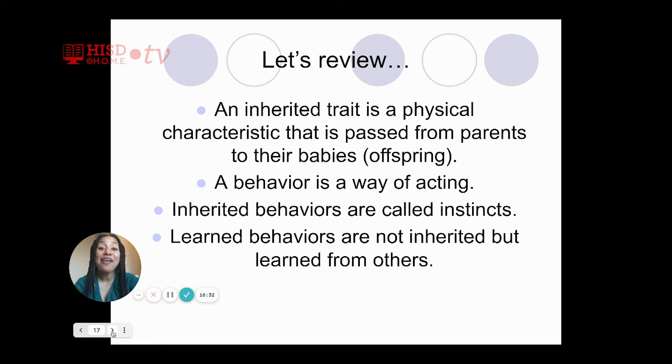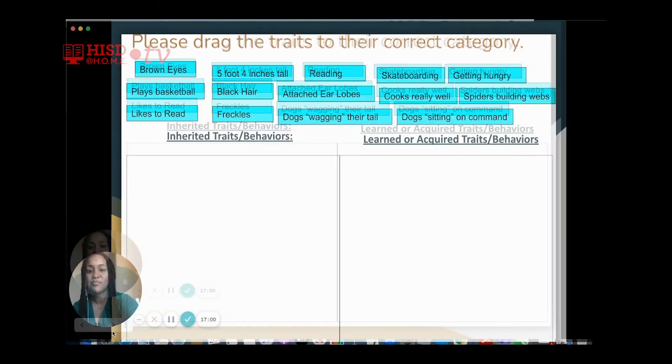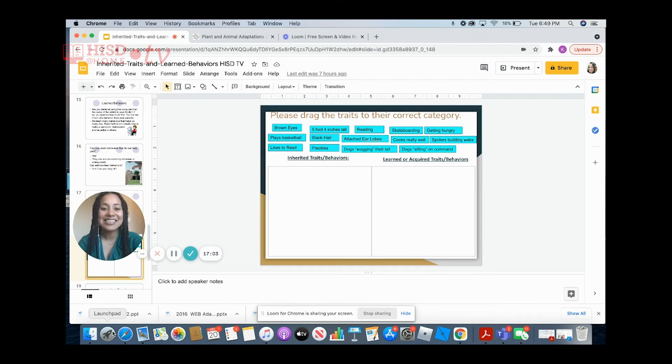All right. Now that we know the difference between inherited traits, inherited behaviors, and learned behaviors, let's see what you learned. We are going to take the statements at the top and drag them to one of the correct boxes at the bottom. One box is labeled 'inherited traits or behaviors' and the other is labeled 'learned or acquired traits or behaviors.' Are you ready? Let's get started.